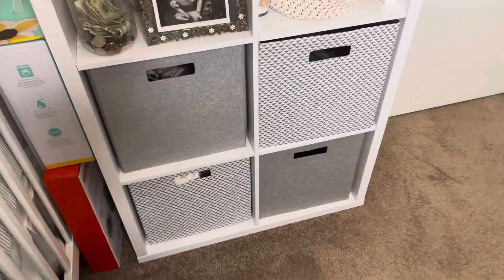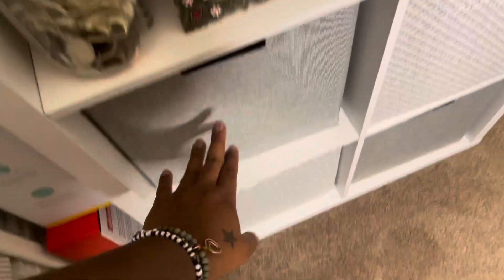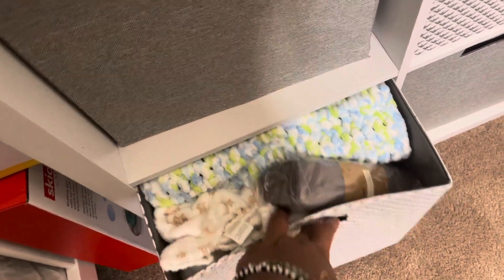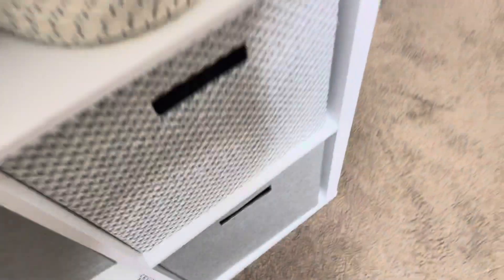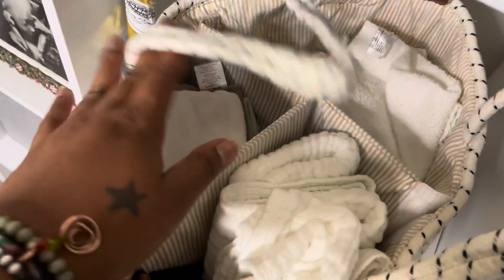In this first little drawer, we just keep his onesies, all of his little one-piece onesies. In the bottom drawer, this is full of blankets, swaddle blankets, and that kind of thing. Over here we keep all of his sleepers and night clothes, and then down here are some of his bigger clothes, as well as his pants and bottoms. Here we keep little burp cloths, rags and towels, Florida water — because that's one of my cleaning agents — and he has some essential oils for his diffuser.